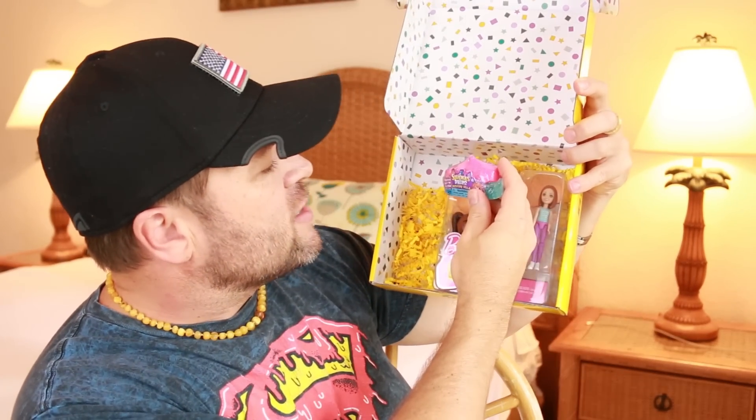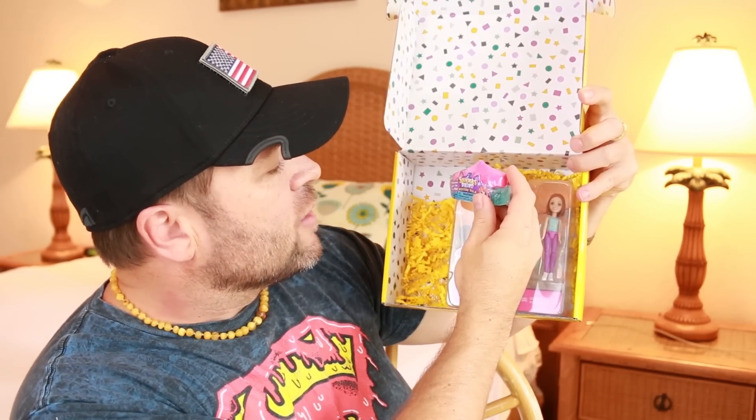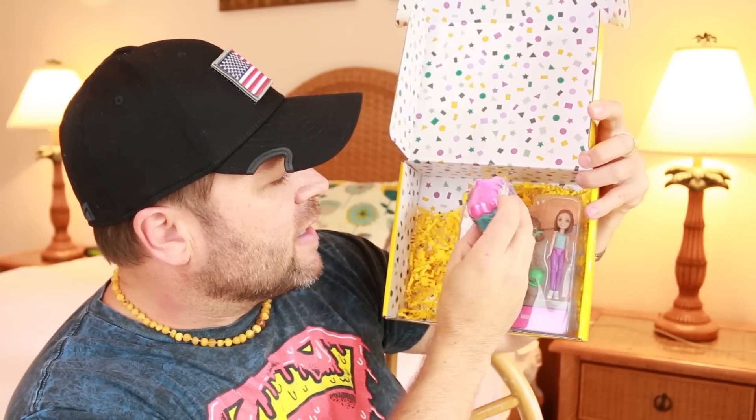Next we've got — it is a Squinkies Dewdrops Mystery Vela.